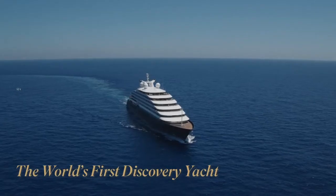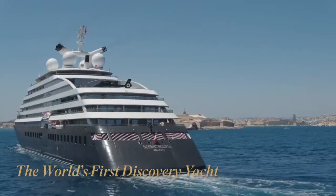Scenic Eclipse. Where ultra luxury meets discovery.